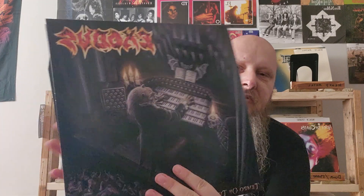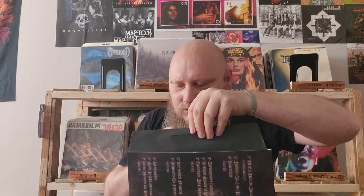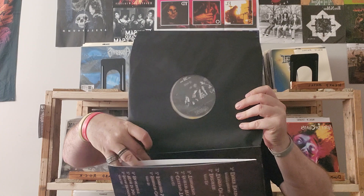Exodus's Tempo of the Damned — this was their 2004 release.